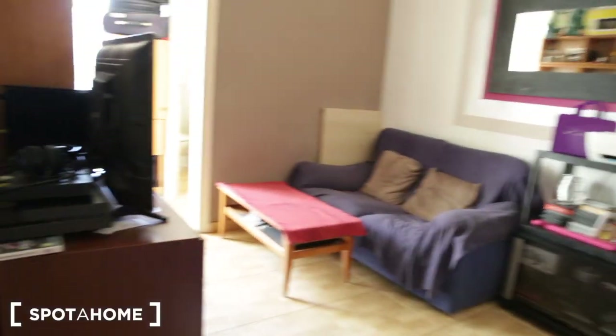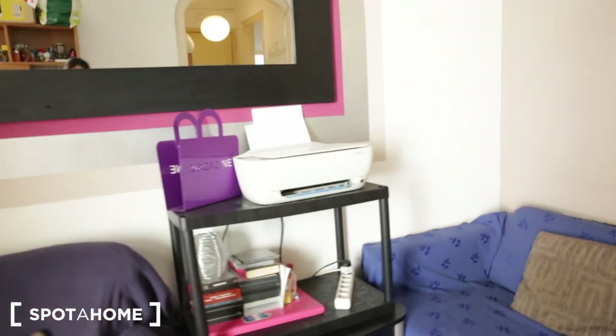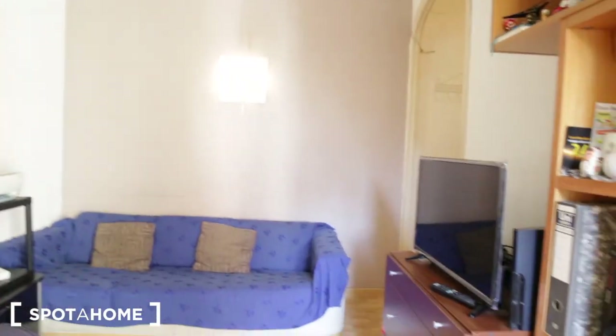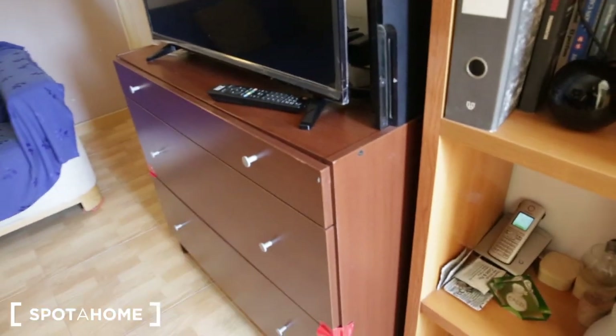Here's the living room. It has two sets of couches. There's a mirror on the wall and a little storage space with a printer. There's a TV, a chest of drawers, and some additional storage as well.